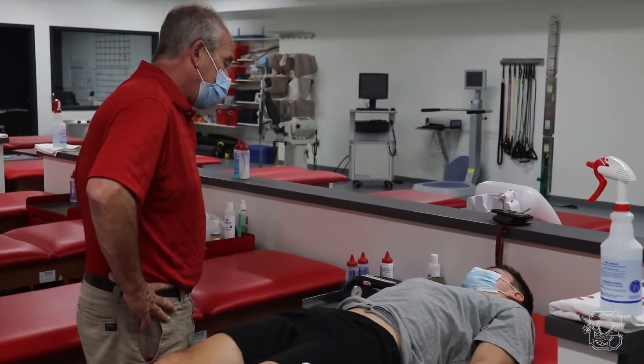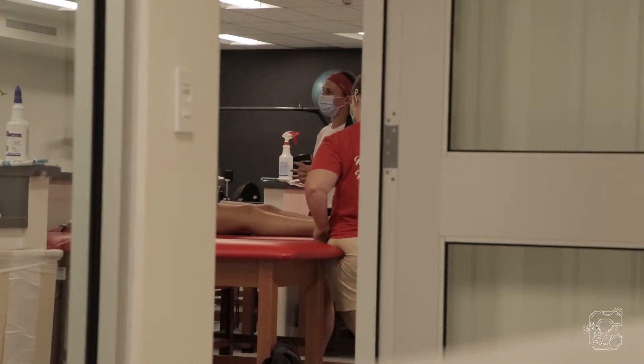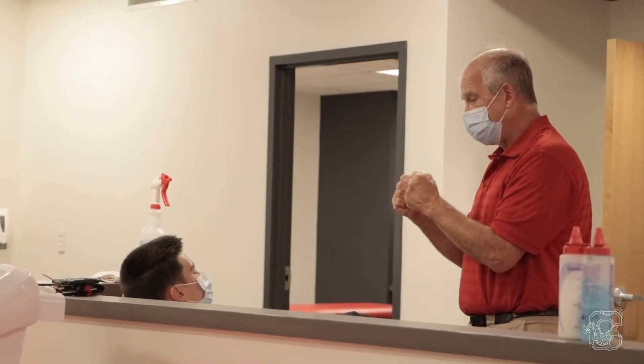Basically, we came up with a single room that allowed us to treat the athletes, educate our athletic training students, and gave us more space so that we weren't as cramped in the original facility that we've had here for many decades of athletic training.